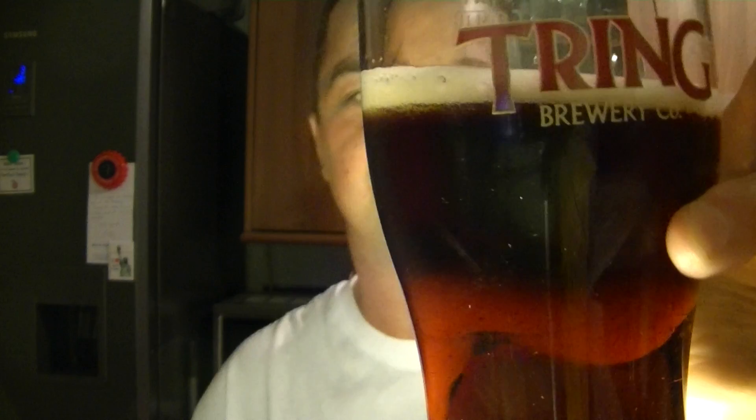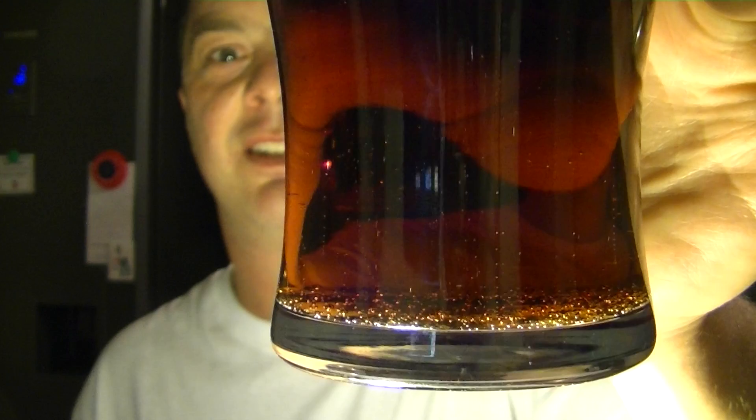Look at that carbonation — isn't that lovely with the light? Beautiful. So it's a very, really dark, malty looking drink. Looks like there's Maris Otter in there to get it that colour.